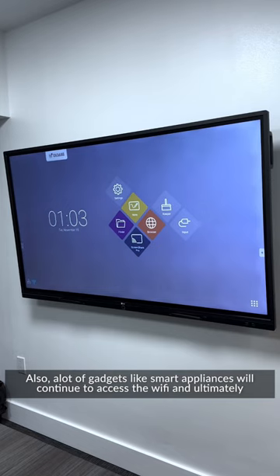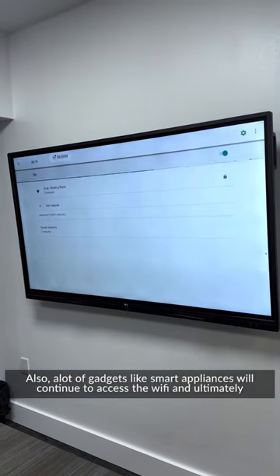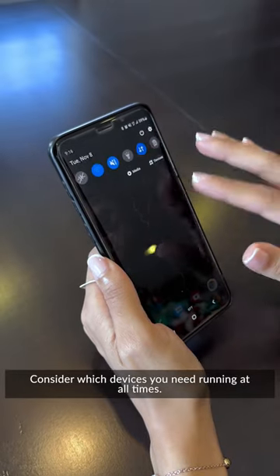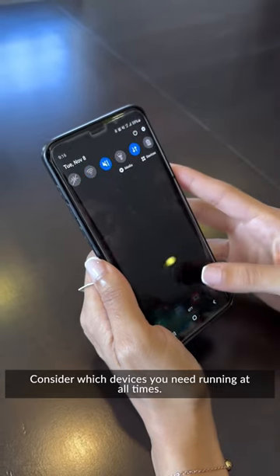Also, a lot of gadgets like smart appliances will continue to access the Wi-Fi and ultimately slow down the available signal. Consider which devices you need running at all times. Follow for Part 4.